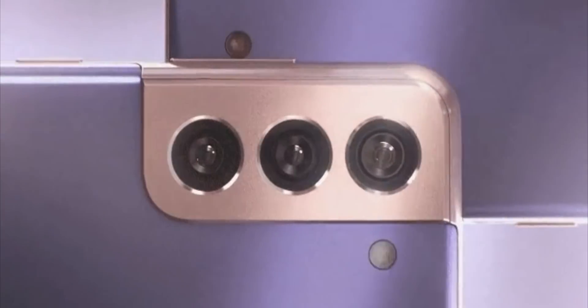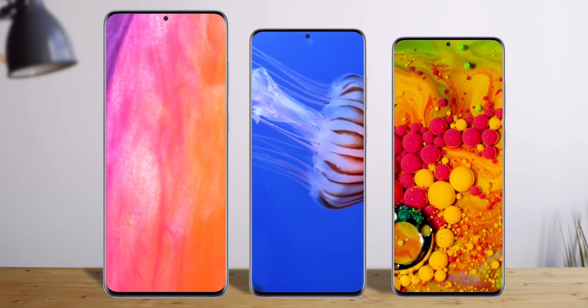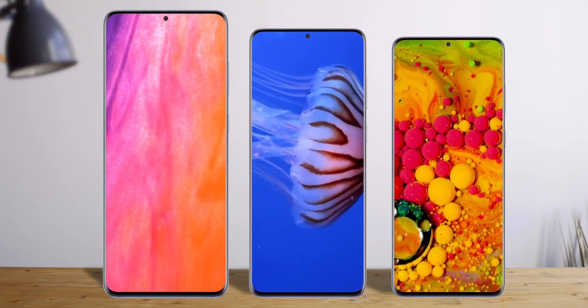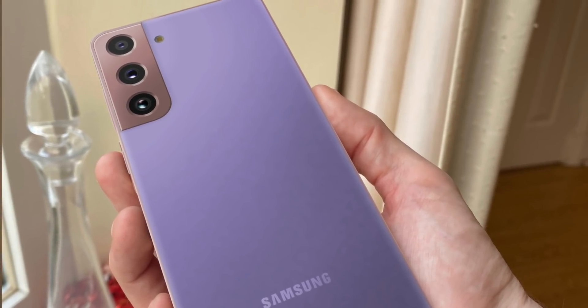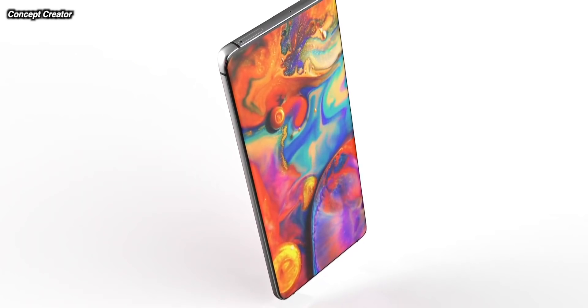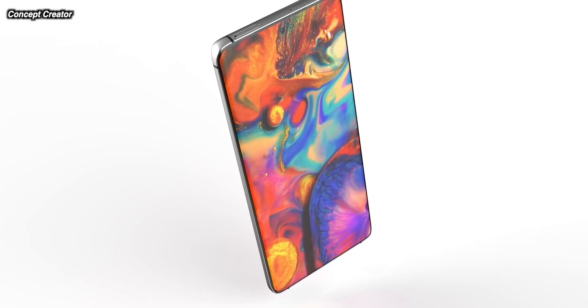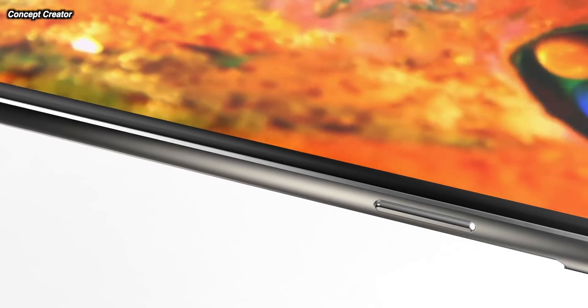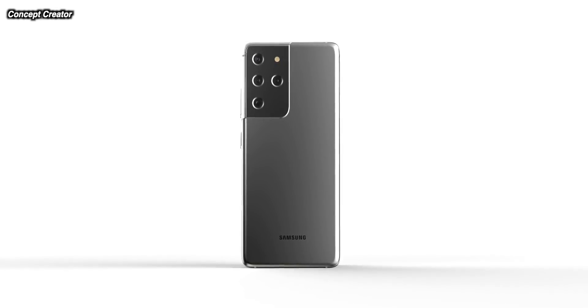The Samsung Galaxy S21 series is launching on the 14th of January, much earlier this year, with many upgrades — the first flagship launch by Samsung. So what are the differences between the Galaxy S21, the Galaxy S21 Plus, and the Galaxy S21 Ultra? Which one should you go for, which one is worth paying extra for, or should you just go with the lower version and save yourself a bit of money overall?